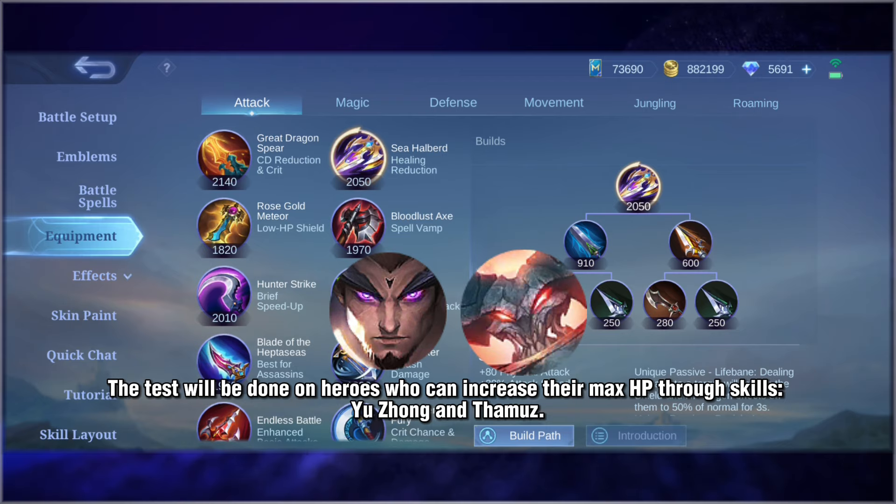The test will be done on heroes who can increase their max HP through skills: Yuzhong and Thaymas.